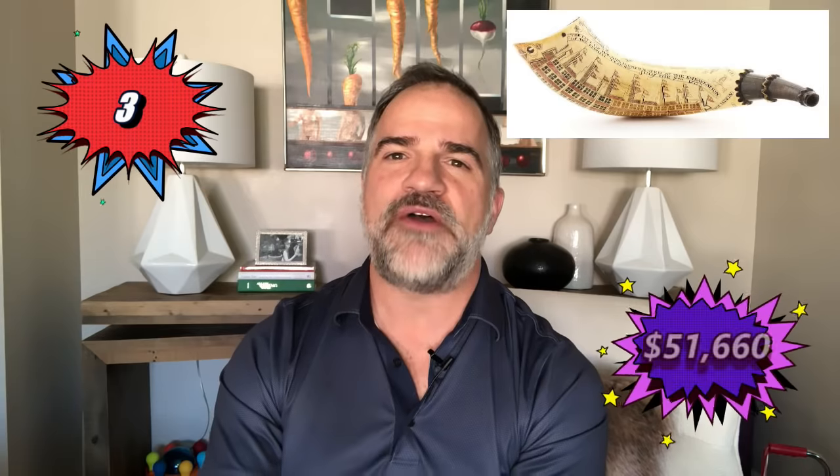Number 3: an exceptional and rare engraved Havana map powder horn, dated July 7th, 1763, brought $51,660 at Morphe's. That is awesome.